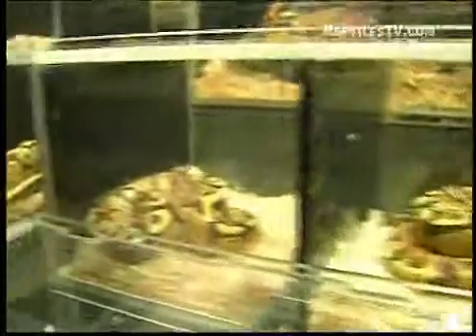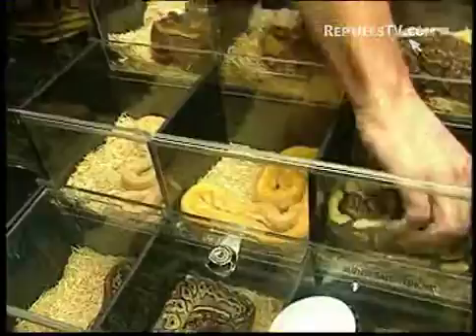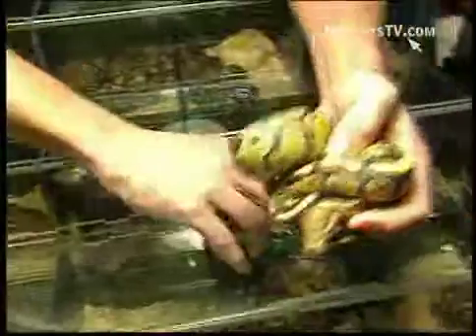I think ball pythons are probably the best for just a pet because they're really reluctant to bite — they're real trustworthy. They do well in captivity. That's why they've been so popular: they don't want to get sick, they eat good. I think they make great pets.